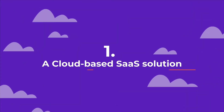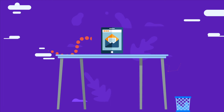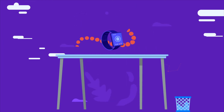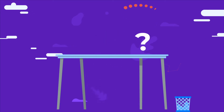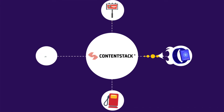Number one: a cloud-based, software-as-a-service solution. Content management is constantly evolving, and you shouldn't have to re-platform every few years just to keep up. Enterprise businesses need a CMS that isn't just cutting-edge now, but will stay that way in the future. With a cloud-based SaaS solution, your CMS is frequently and automatically improved, without disrupting your workflow.